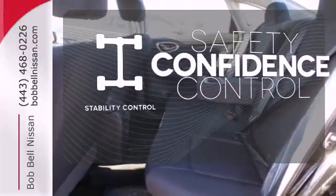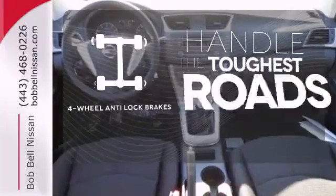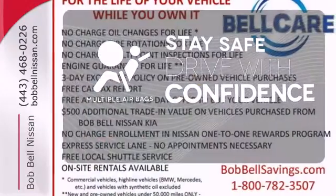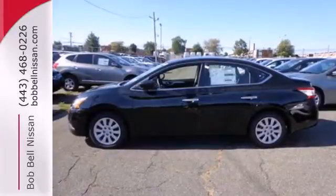Staying on the right path has never been easier thanks to the stability control. Handle any road conditions with four-wheel anti-lock brakes. Drive safely and confidently, knowing the multiple airbags will help keep your passengers safe.